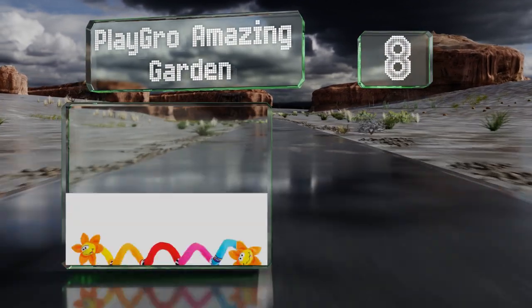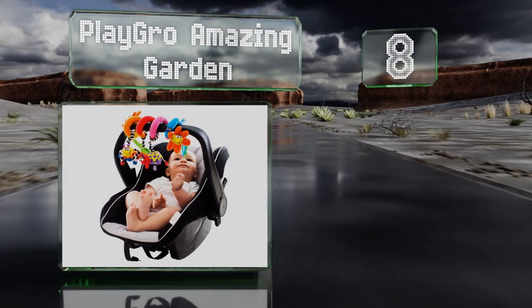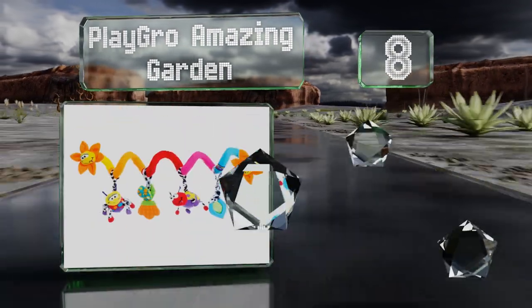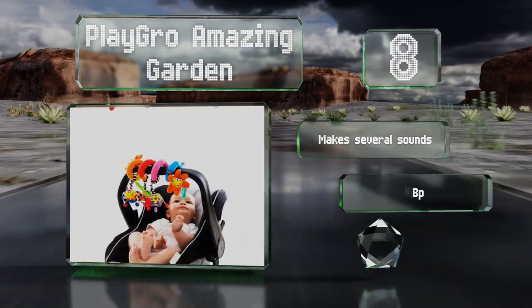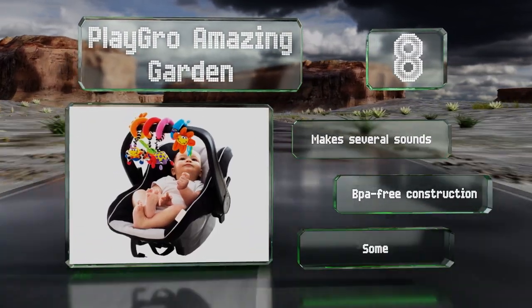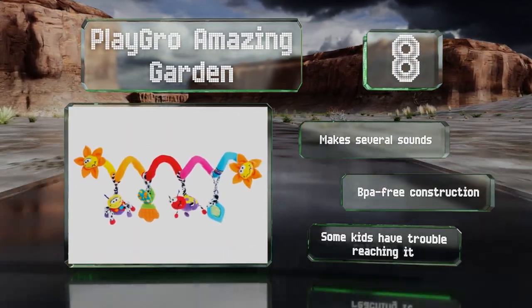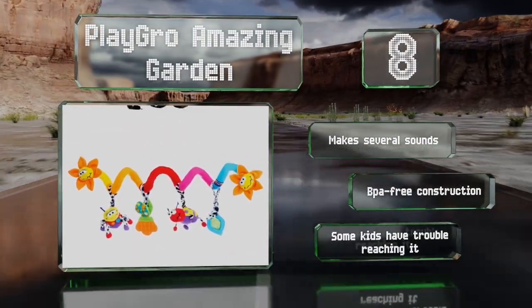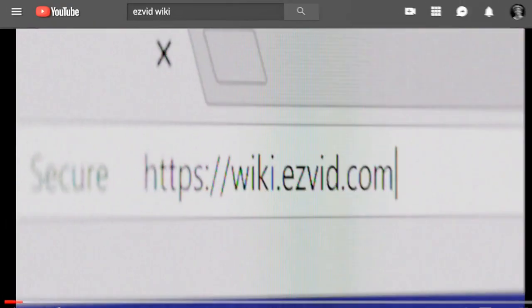Coming in at number eight, made for babies from birth to 12 months of age, the Playgro Amazing Garden features a slew of activities to encourage children to think, look, listen, and move. It includes six friendly critters and wraps easily around most bars. It makes several sounds and is a BPA-free construction, however some kids have trouble reaching it.